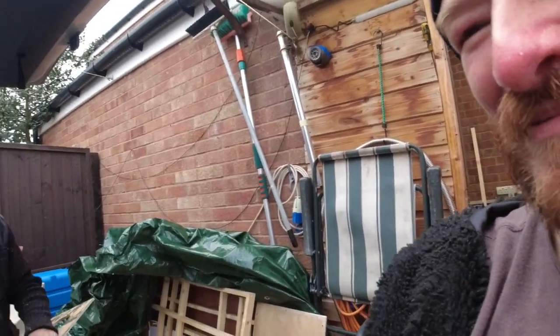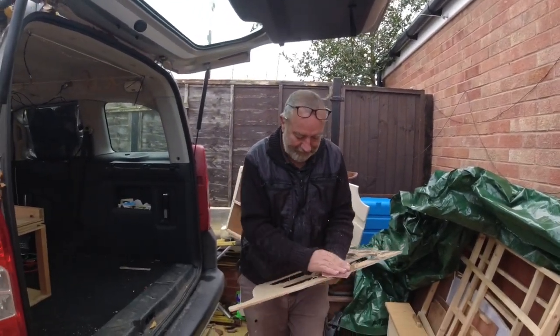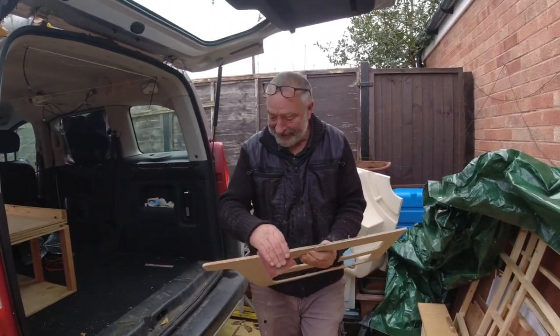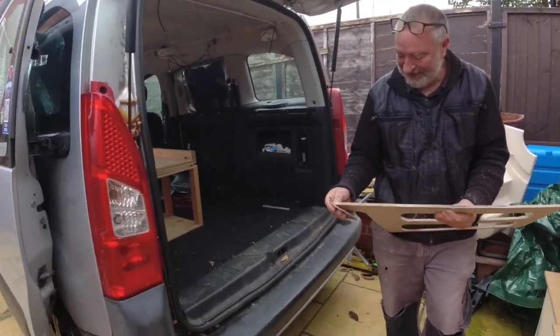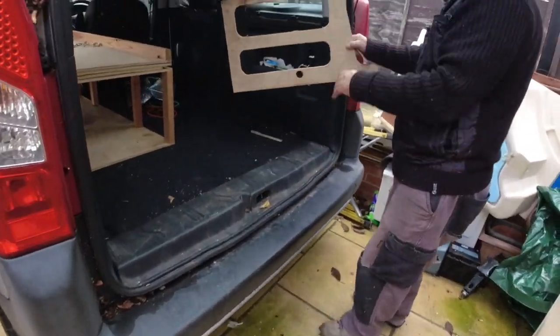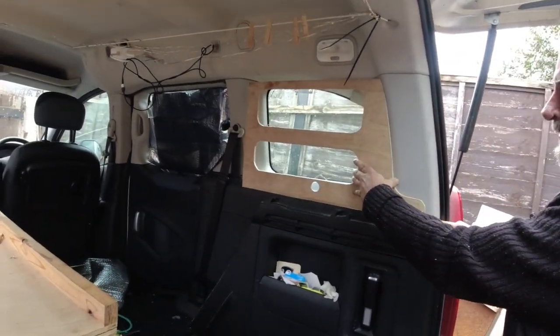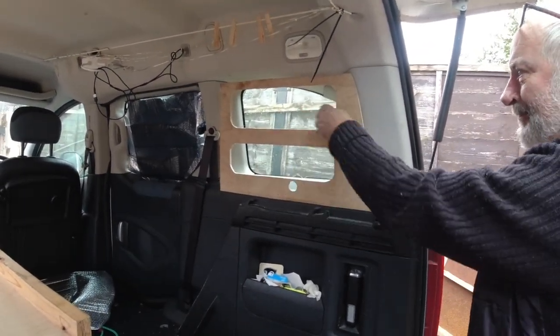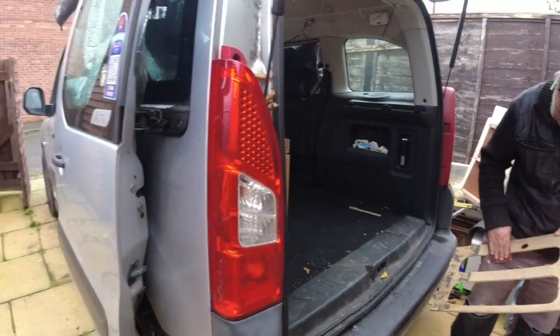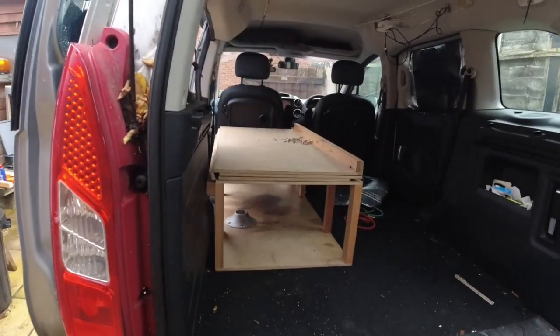Hey guys, Little Man Adventures here. Today I'm having my van converted into a little camper. The layout is being changed and we've got Wandering Womble here who's converting my van for me. He thinks I'm camera shy! Womble's just making a cupboard for my van that sits up in the window and has two drop-down flaps on it — really cool.